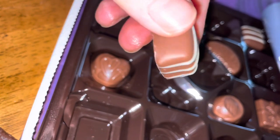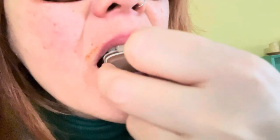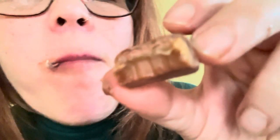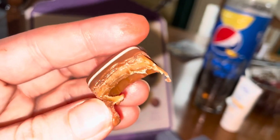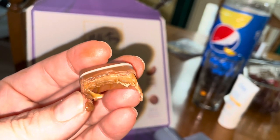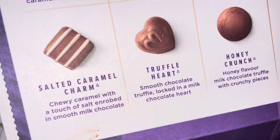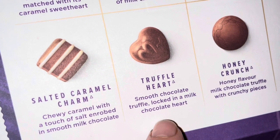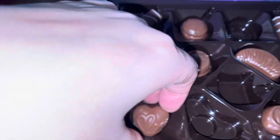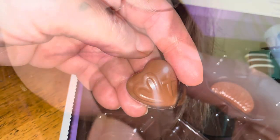Now we go on to the salted caramel, one of my favorite flavors - it is basically salt enrobed in smooth chocolate. So yummy. Really, really nice - it's not runny caramel but it's just really tasty chocolate. Really enjoyed that one.